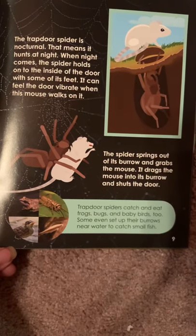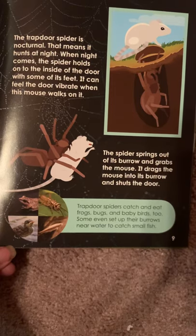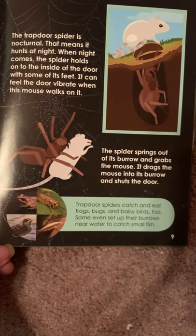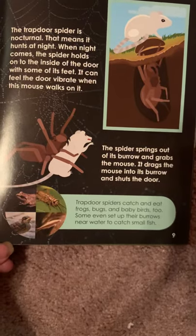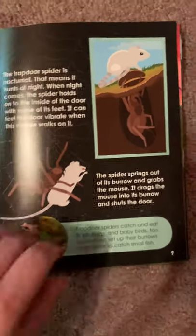Trapdoor spiders catch and eat frogs, bugs, and baby birds too. Some even set up their burrows near water to catch small fish.